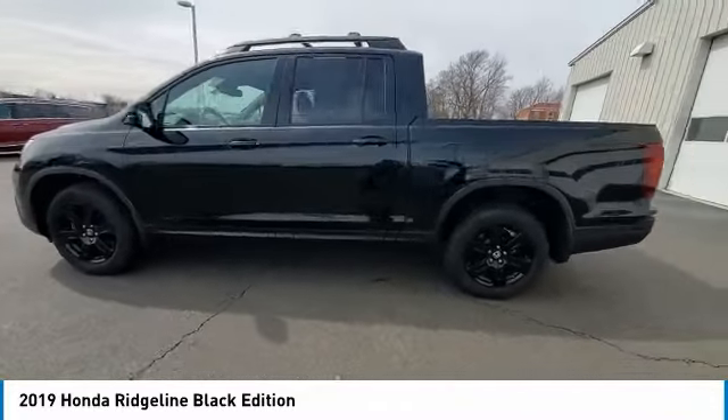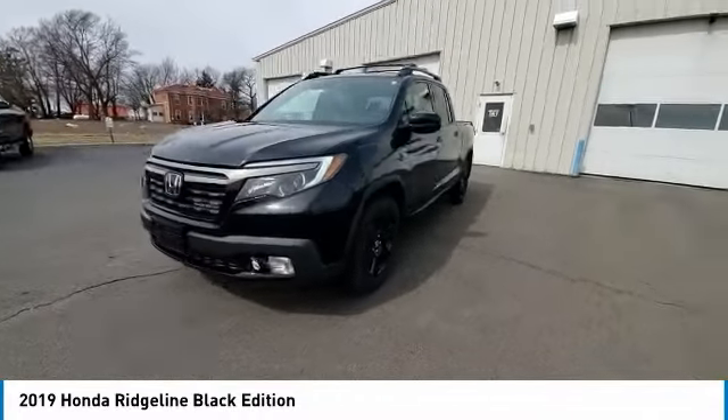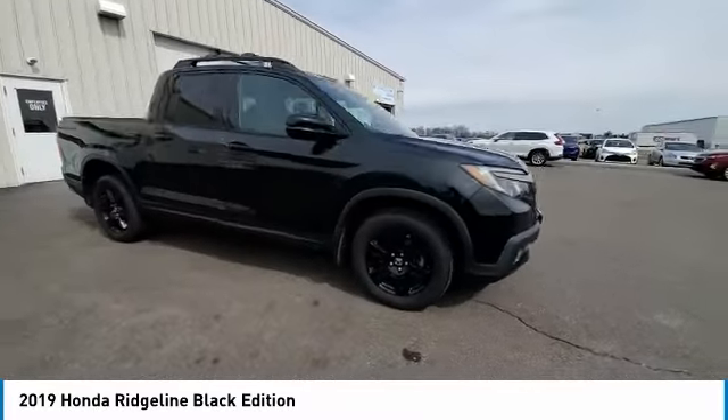This vehicle has less than 60,000 miles. Here are some of this vehicle's great options: electronic stability control, brake assist, traction control, rear step bumper, and remote keyless entry.